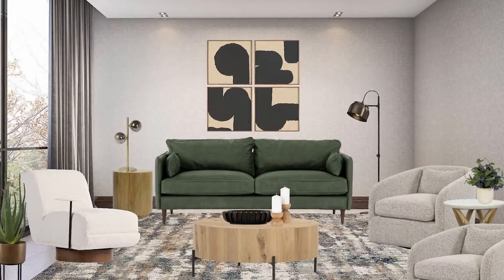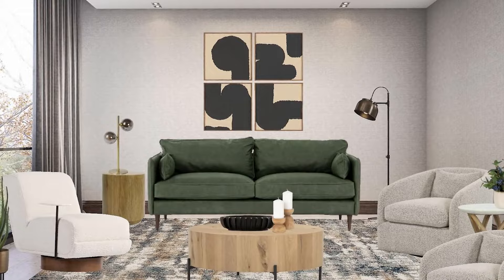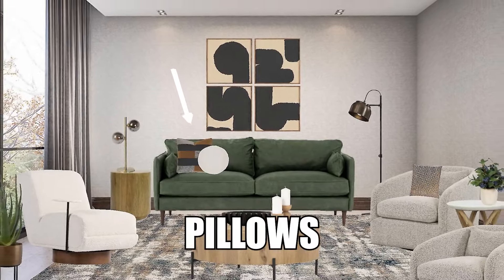Right now our room is looking really good, but we can't forget the things that take a room and make it a home. And that's going to be accessories, collectibles, things like pillows — that really layer on top of what you already have and become all about you.